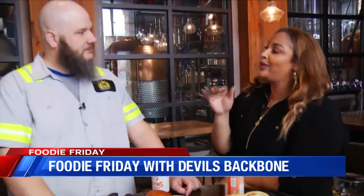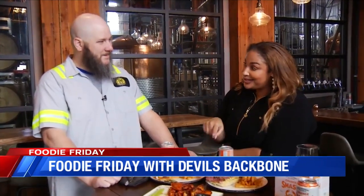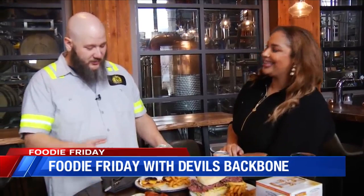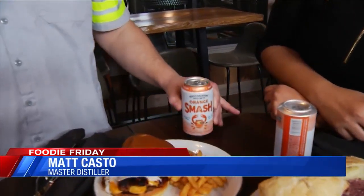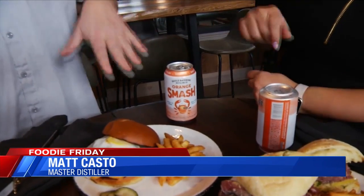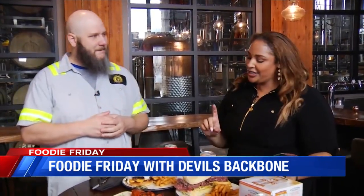We have to talk about the beverages here at Devil's Backbone, because a lot of the times it's not just the food people are coming for. We're pairing this with our Orange Smash. You'll notice we have it upside down because we're going to flip it before we rip it. It has actual orange juice with pulp, so giving it a little stir helps mix it up.